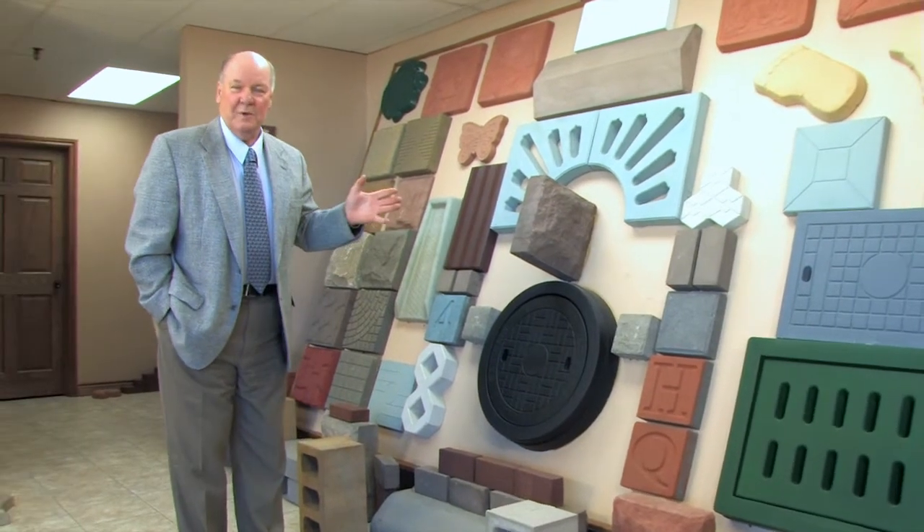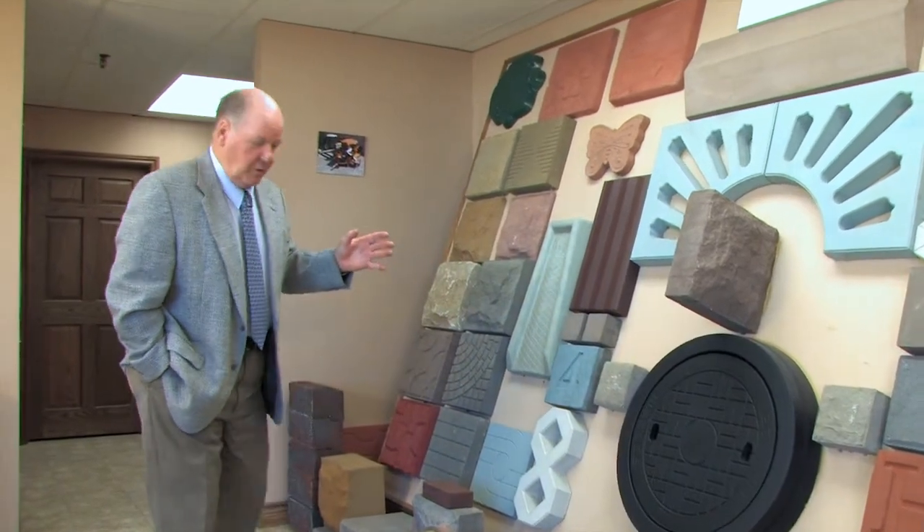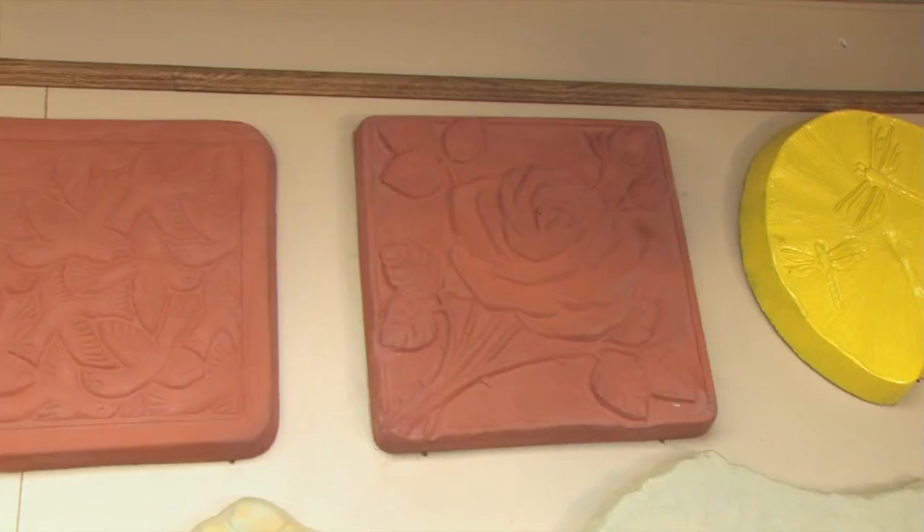Here we have Stonemaker's standard display rack with samples. This can come with each and every Stonemaker if it's required. Let me show you some of the products that are on it. First of all, at the top we have some decorative items which are wet casted.